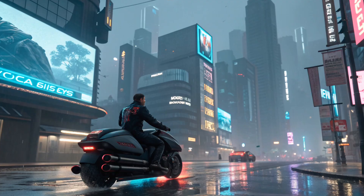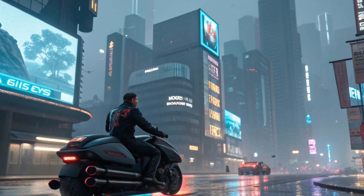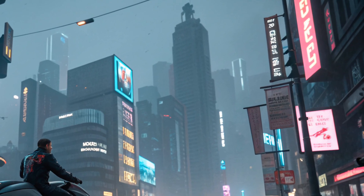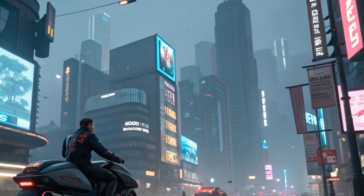Hello everyone, welcome back to my channel Drive Dynamics. Today, we're diving into something straight out of science fiction — the 2025 Toyota hover motorcycle.